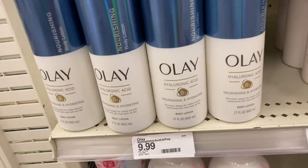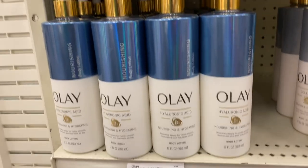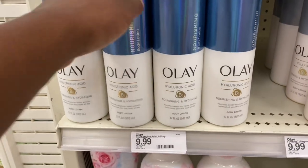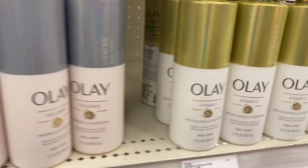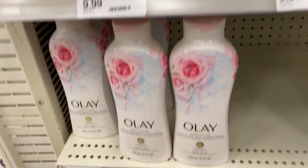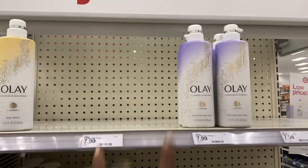Continuing down, I saw an Olay Hyaluronic Acid Nourishing and Hydrating Lotion — I didn't even know they made body lotion, but it looks pretty cool and the bottle is nice at $10. There was also a Collagen Firming and Hydrating one and a Vitamin C Revitalizing and Hydrating for $9.99. Olay actually has different types of body washes — these ones, plus the Ribbons ones down below.